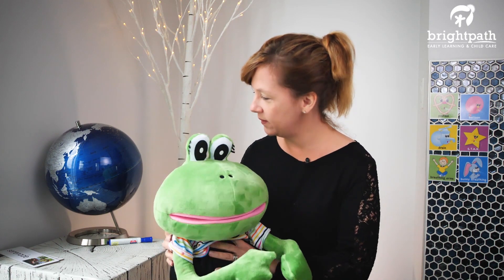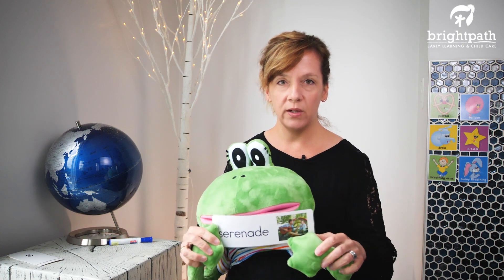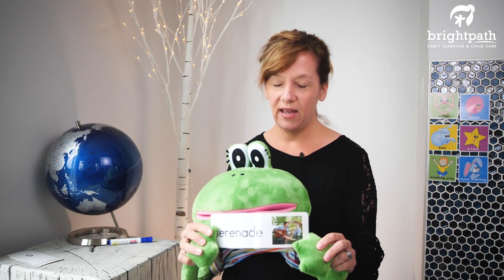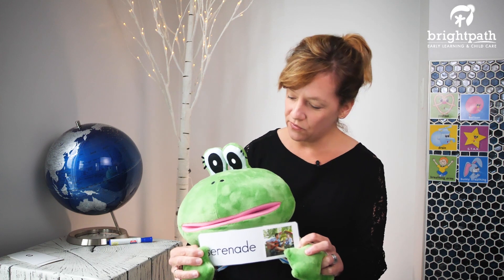Before we do our morning message, we want to introduce you to our wonderful word of the week. It's linked to what we just said — crickets playing music. When crickets play music, the word we often apply to that music is 'serenade.' That's a fun, soft song that you hear when you're outside. When crickets rub their back legs against their wings, we like to think that they are serenading us — they're playing music. That's just a fun word, isn't it Fernando?